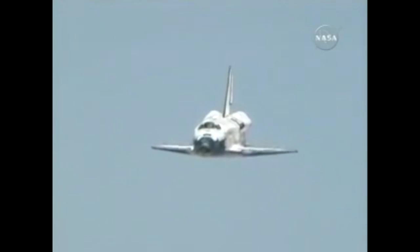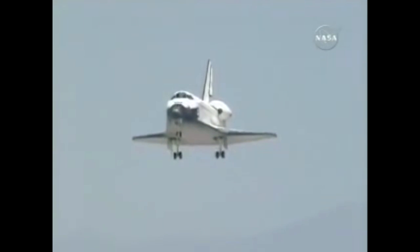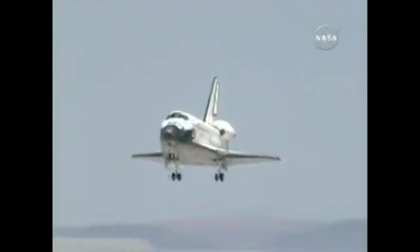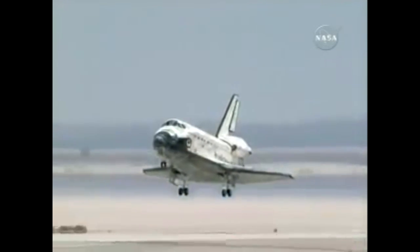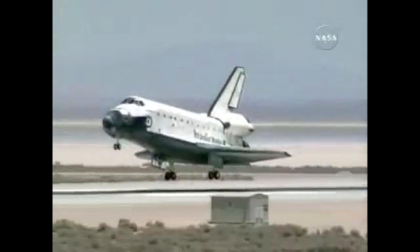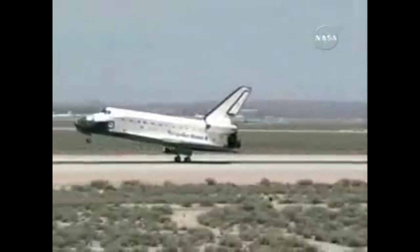Once the shuttle has completed the heading alignment cone, it has an altitude of 10,000 feet. The shuttle then has a really steep glide slope of 20 degrees, flown at 345 miles per hour. This is so extreme compared to mainstream airliners because the shuttle isn't really an aeroplane — it barely functions as one. The commander touches the shuttle down, everyone lives, everyone's happy, and science continues to rule the world.